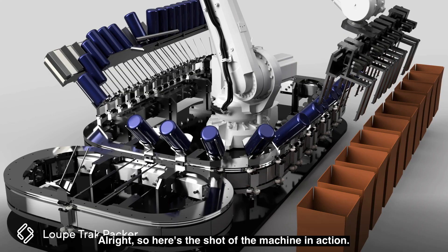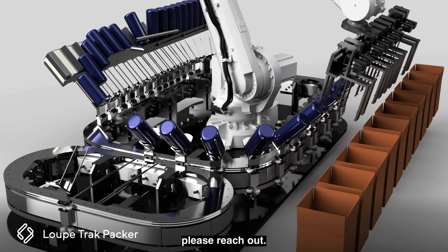Here's the shot of the machine in action. We're really excited and can't wait to take the next steps. If you're curious about how new technologies could change the game in your machine or process, please reach out — we'd be really excited to dig in and talk about how to revolutionize what you're doing. Thank you very much.